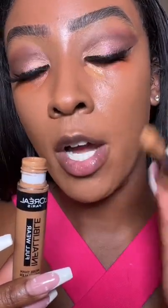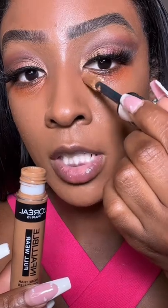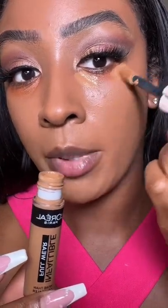For concealer, I'm going to be using the L'Oreal Infallible Full Wear Concealer — this is going to give me full coverage. For setting powder, I've been loving the Laura Mercier Honey Powder. I've been playing with it for so long — like, daily, I've been using it.